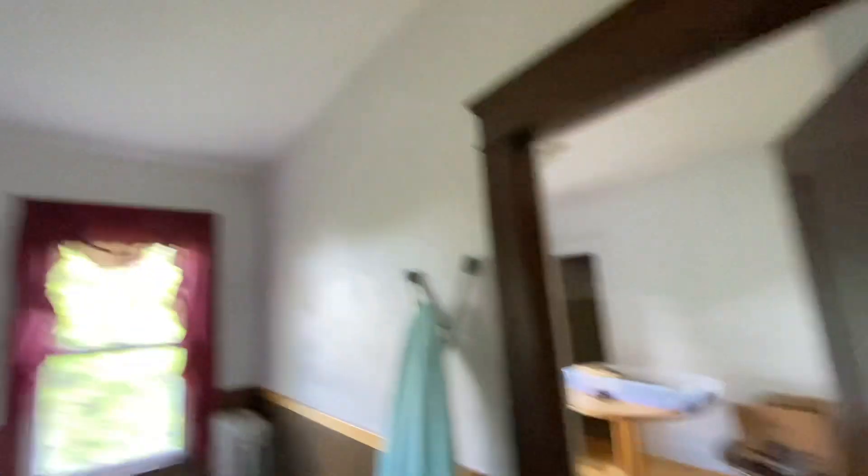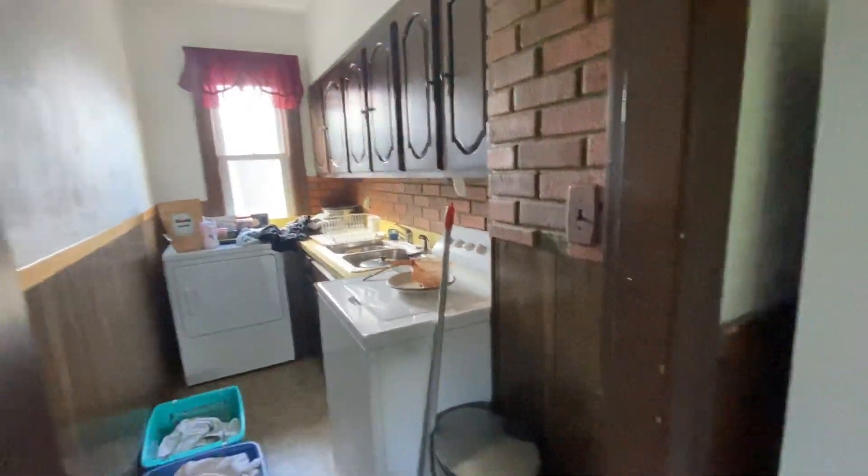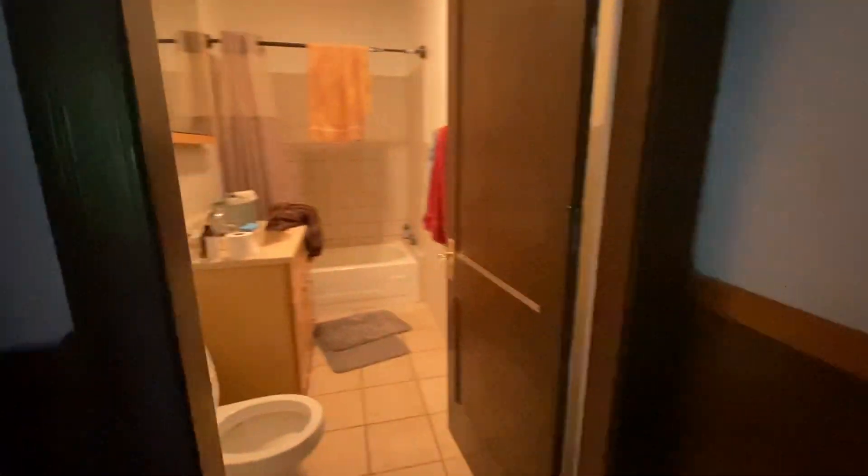All the floors are in good shape, same for the walls and ceilings. This one has two-prong plugs everywhere. Kitchen with laundry, bathroom — definitely upgraded at one point.